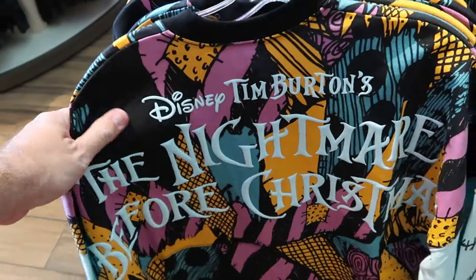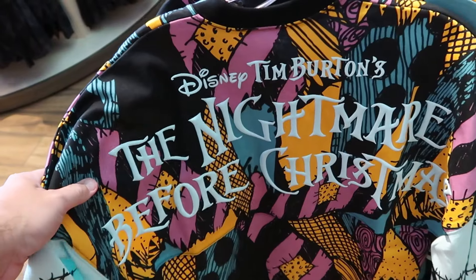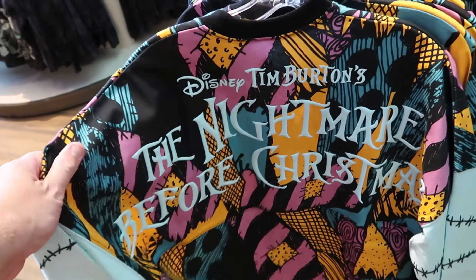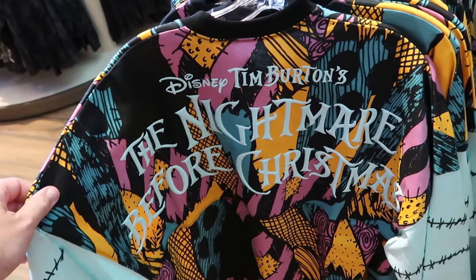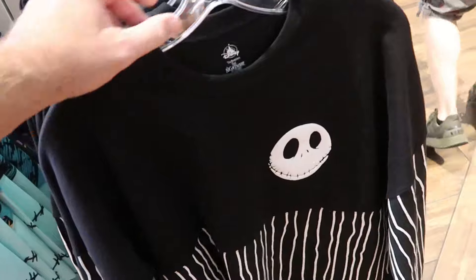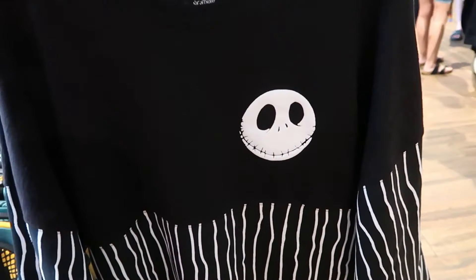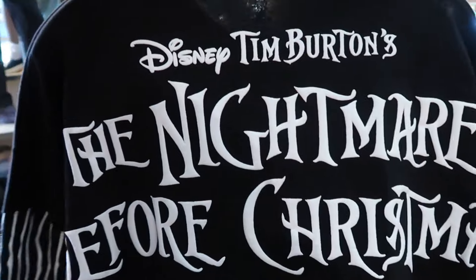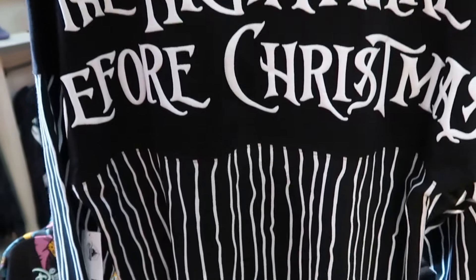Here are the adult size spirit jerseys from Nightmare Before Christmas — with raised lettering 'Tim Burton's Nightmare Before Christmas.' They have the Sally version and one with Jack Skellington on the front with pin striping, and 'Tim Burton's Nightmare Before Christmas' on the back side — both for $80.